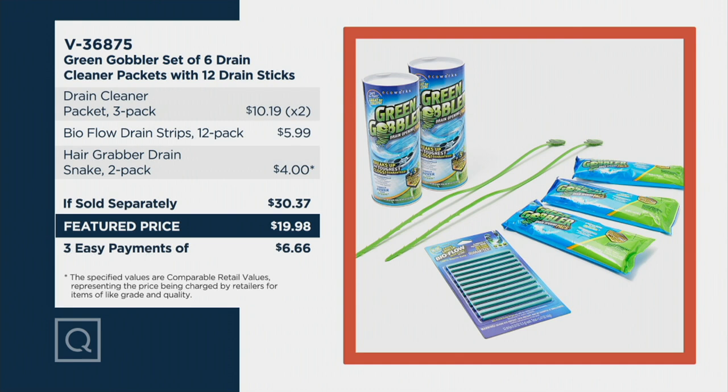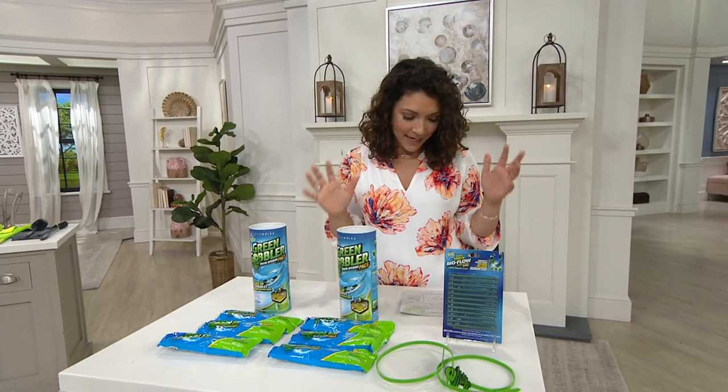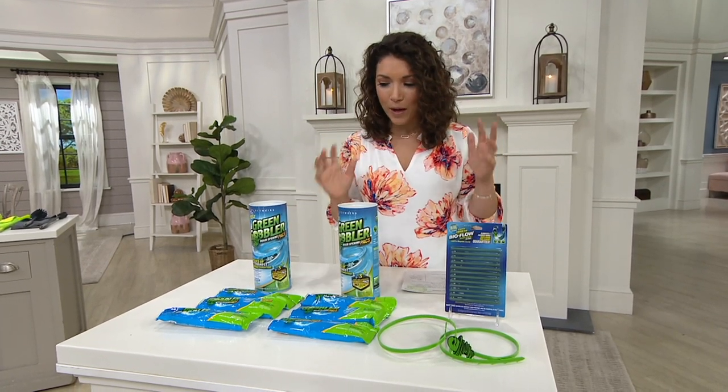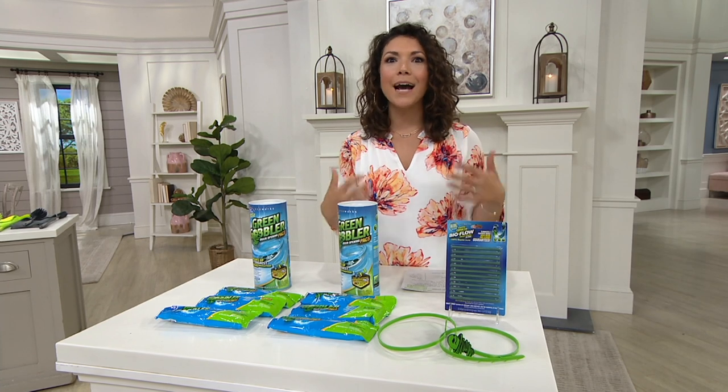Just one of those three packs is normally $10. Now you get two plus the drain sticks, which are $5.99 if sold separately — that's $30. You're saving about $10, and at the end of the day the price is going to go up. A lot of you are starting to pick up more than one, which at this price I would take advantage of, especially because this is really all you need for great maintenance. Amy D'Angelo is joining us over the phone to give us a chat about what we love so much about Green Gobbler.